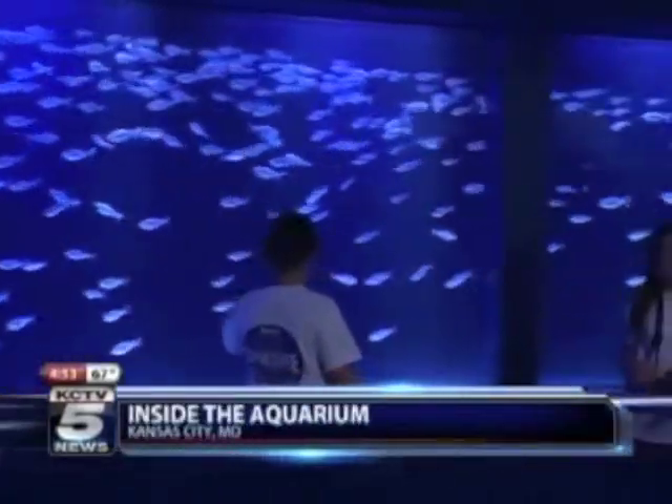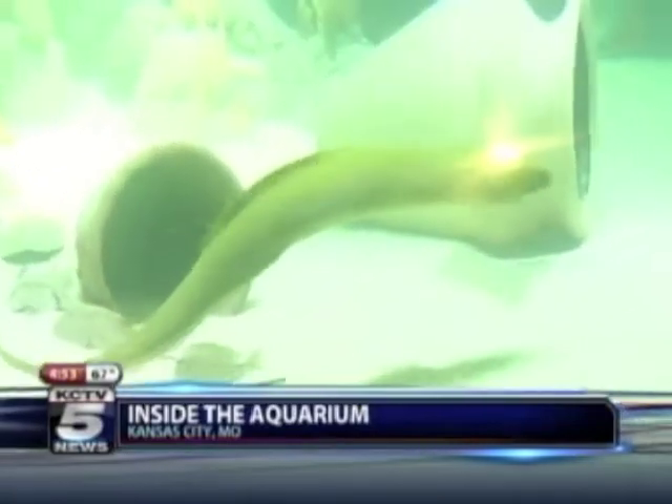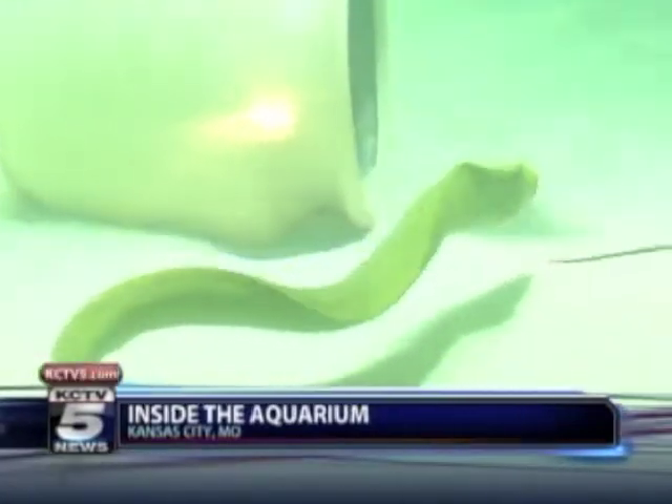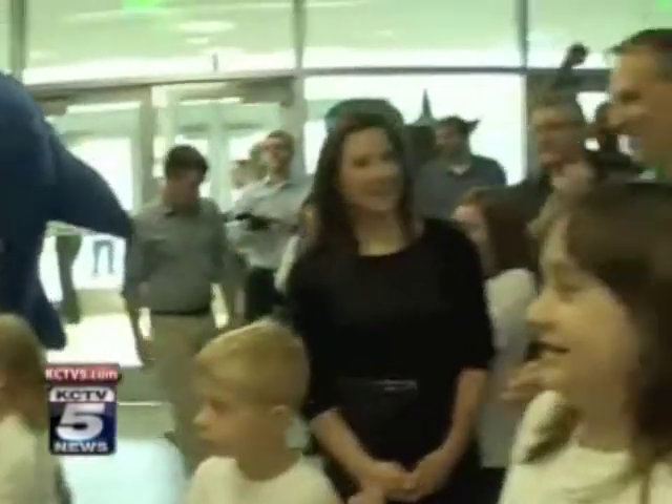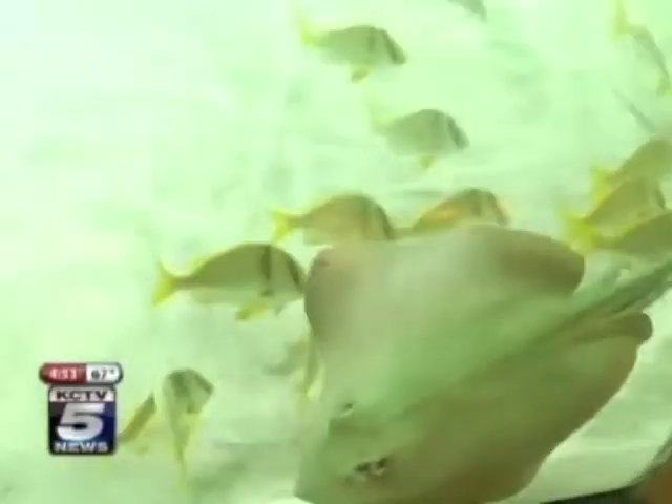The more than 5,000 sea creatures that now call Kansas City home got to strut their stuff for the first time today in front of the toughest critics of all — kids. Sea Life at Crown Center transports you into an amazing underwater world where you can come nose to nose with jellyfish, stingrays, seahorses, sharks, and even octopus.